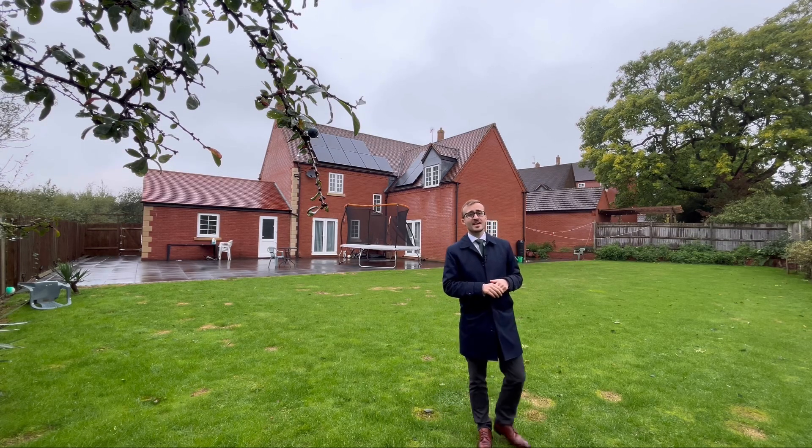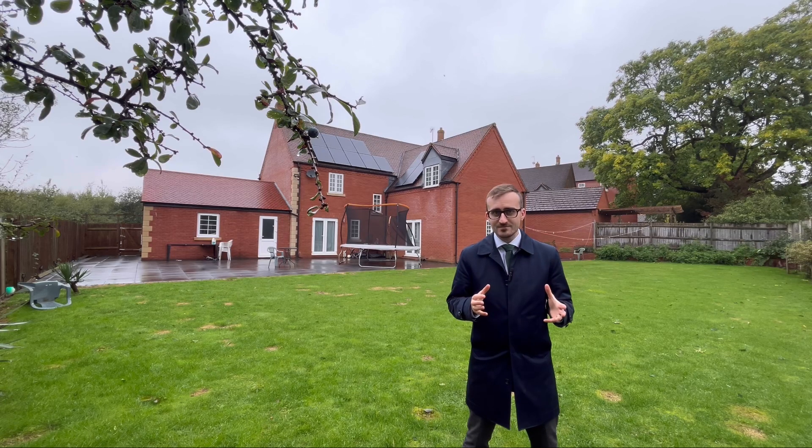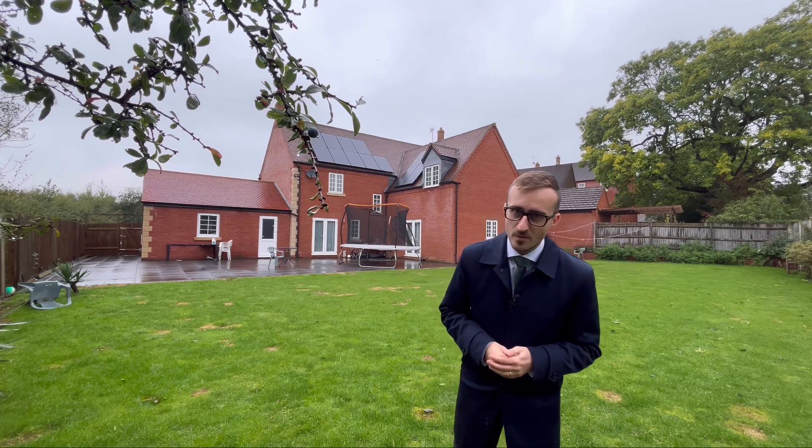If you like everything you've seen today and are interested in finding out more about this 5 bedroom detached home here on Long Hassocks, then please do get in touch on the details on the screen. As always, I'll see you next time. Welcome home.